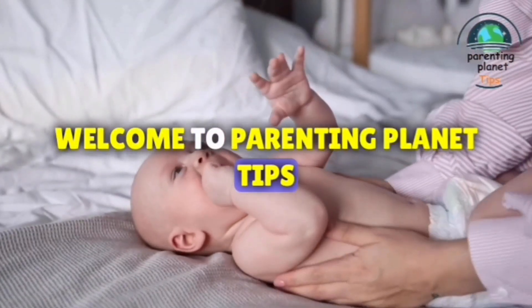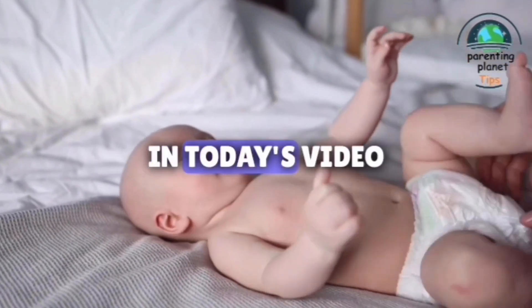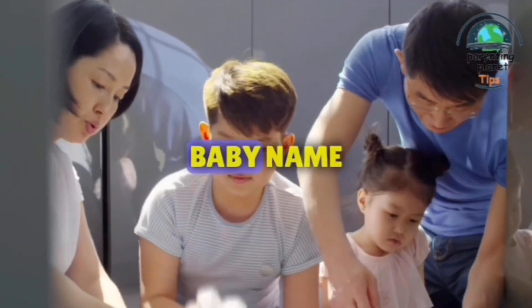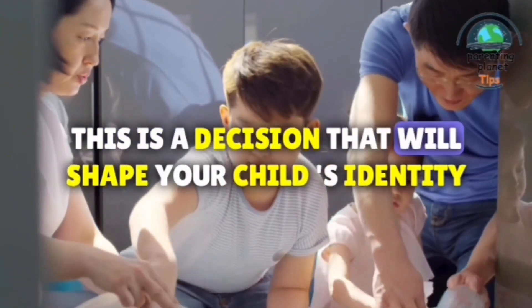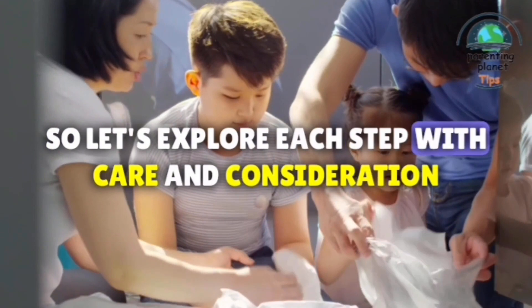Welcome to Parenting Planet Tips, your ultimate guide to navigating the beautiful journey of parenthood. In today's video, we're diving into the intricate process of choosing the perfect baby name. This is a decision that will shape your child's identity and journey, so let's explore each step with care and consideration.